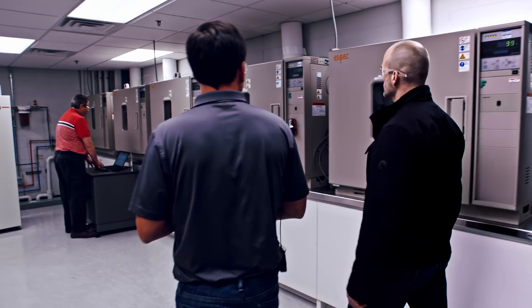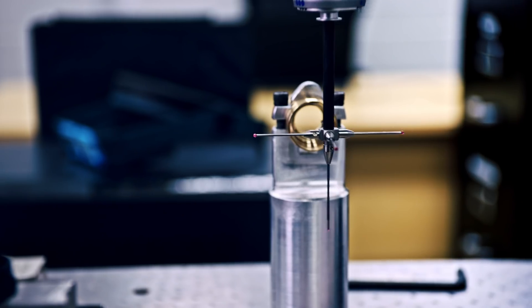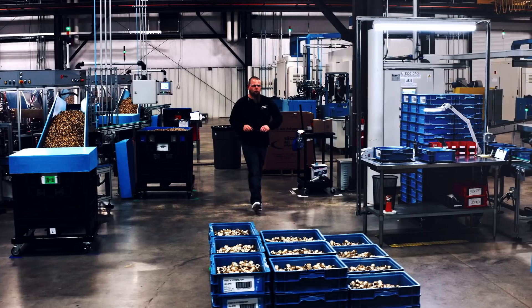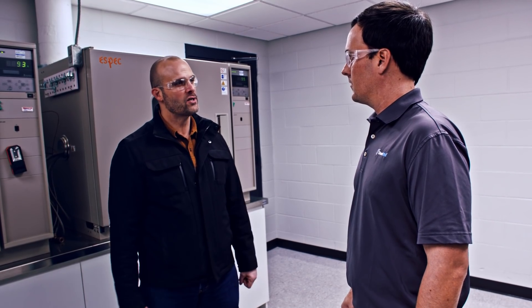This is our main lab on site in Cullman. It's a big part of what sets us apart — controlling the process from the beginning all the way to the end. We're able to test our products to a lot more harsh conditions than what you're going to see in a real-world plumbing application. I'm blown away by the facility and the quality, and I definitely understand now why SharkBite has set itself apart from everybody else.